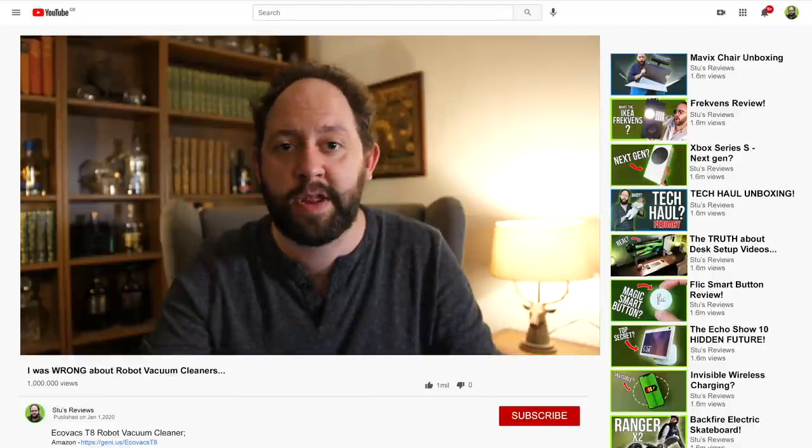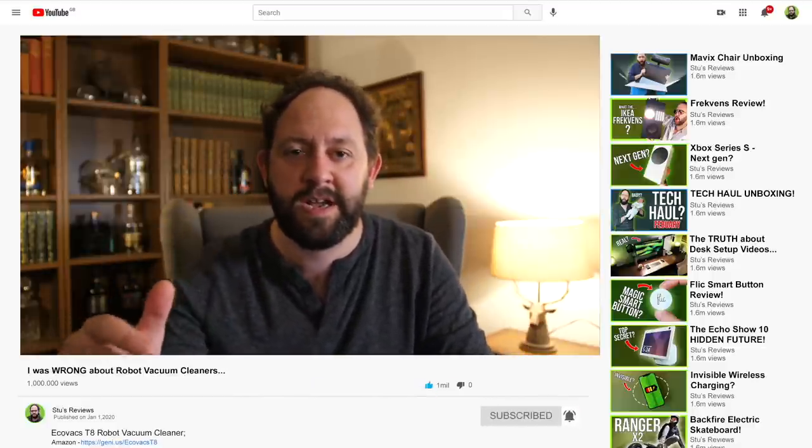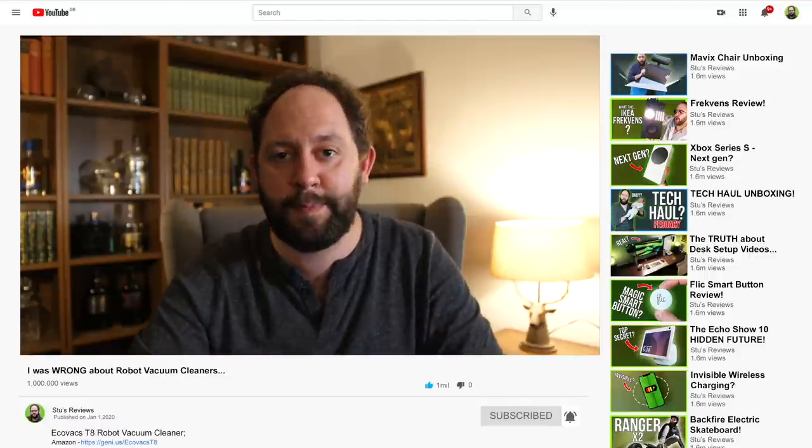If you have a robot hoover, I do want to hear from you. Let me know in the comments below how invaluable it is to you. Do you feel the same as me? Do you feel like it's integrated itself into your life and your smart home perfectly? I want to know your thoughts. If you liked today's video, don't forget to hit that like, hit that subscribe, hit that notification bell and you'll be notified as soon as new episodes land. But other than that, that is all from me and I'll see you back for another episode of Stu's Reviews soon.